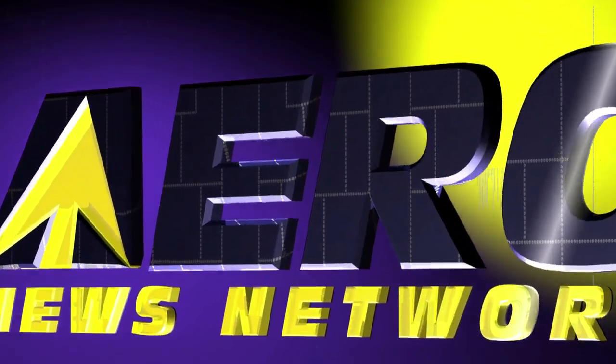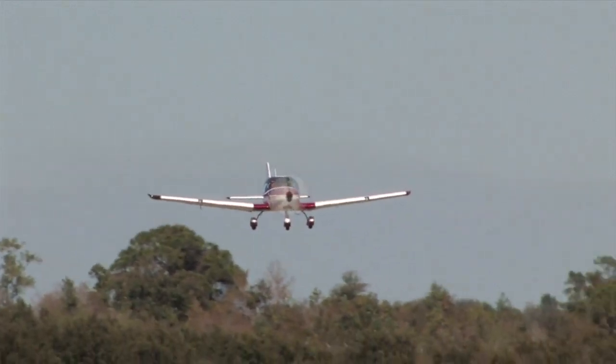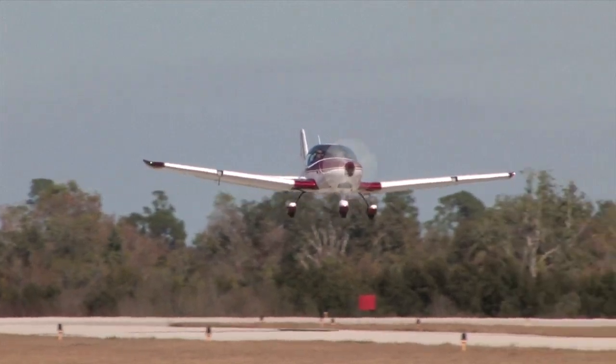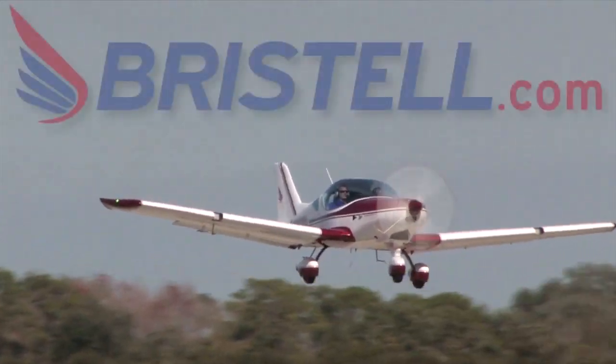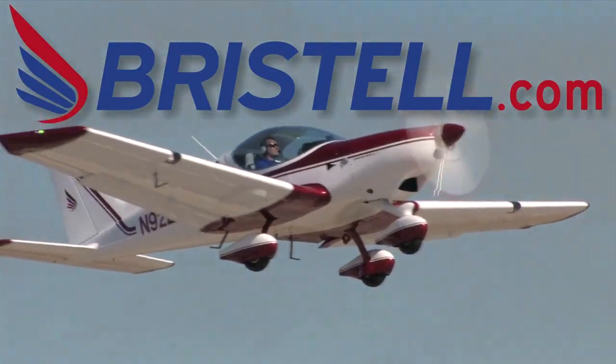Aero TV is brought to you by — are you ready for the next generation of light sport airplanes? Check out the all-new Bristel. Fun, fast, and easy to fly. Learn more at www.bristel.com.